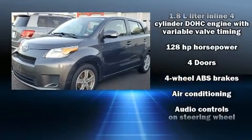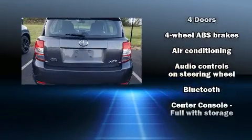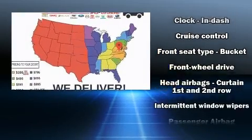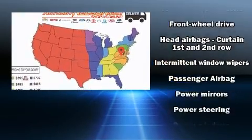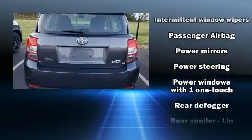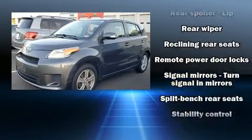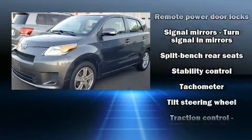All of the following features are included: one-touch window functionality, a tachometer, remote keyless entry, rear wipers, and more. Storage solutions are integrated throughout the interior, demonstrating thoughtful attention to detail. In the event of a rollover collision, side curtain airbags provide additional protection for outboard seated passengers.